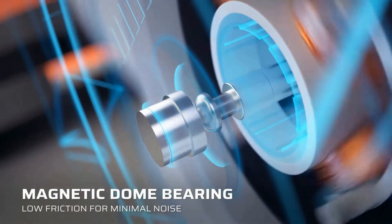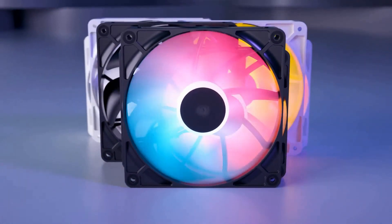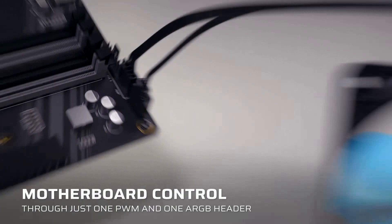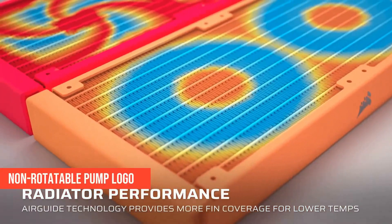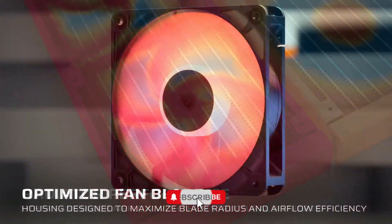It comes with 450mm tubes, which makes routing super easy, even in larger cases. The RS120 fans are daisy-chained, so you don't need to run a dozen cables to your motherboard — that's a rare luxury in this price range. Now, it's not the most powerful cooler out there, and the pump logo can't be rotated, which might bug perfectionists. But for anyone looking for simple, quiet cooling without the disco lights, this is your pick.